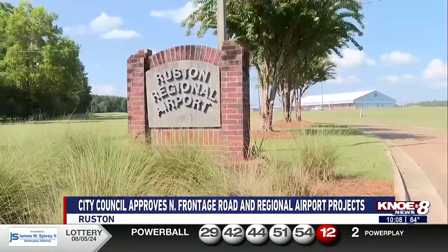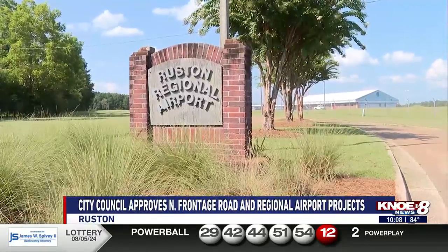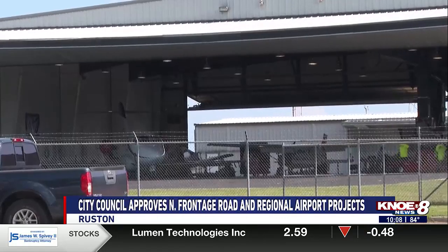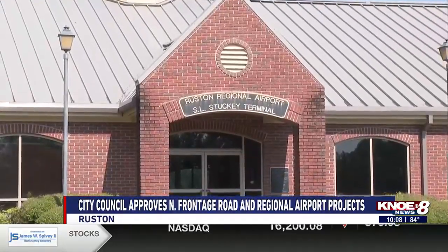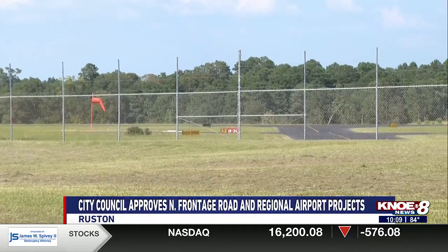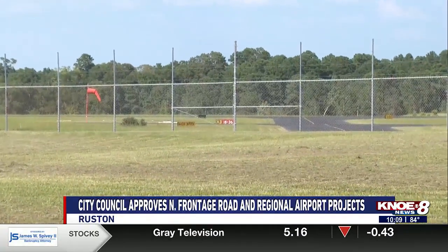The City Council will also enter into a contract to make improvements at the Ruston Regional Airport, adding 10 new T-hangars along with two companies building large private hangars. Over one million dollars of the funding is coming from the Federal Aviation Administration, and Senator Bill Cassidy also announced the city has been awarded $300,000 for the project.